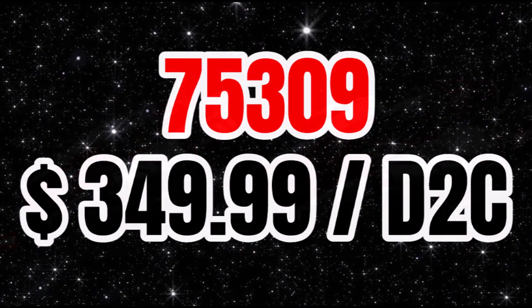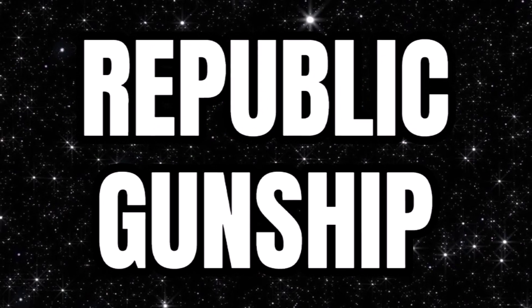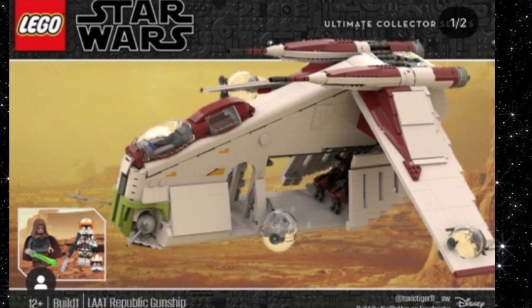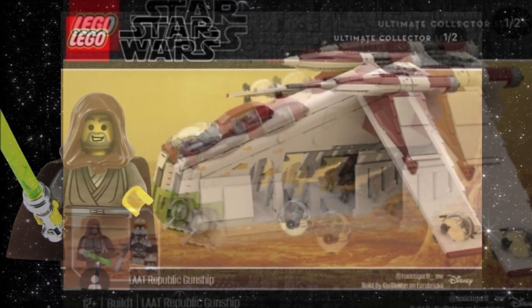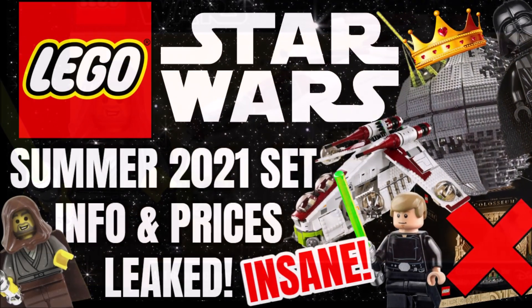A good one that a lot of people are going to be excited about is SEM5309, which is $350 and is a direct-to-consumer set. This is going to be the Republic Gunship. LEGO are going all out on this set for $350, and we can only hope at that price it'll include Jedi Bob. At that price, I'm sure a lot of fans will buy it — it's aimed at the older market, going for that upper price bracket.